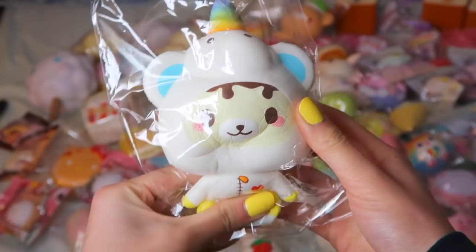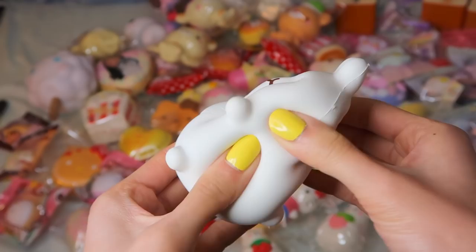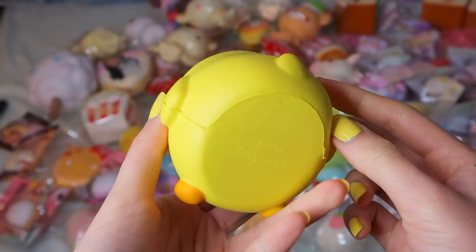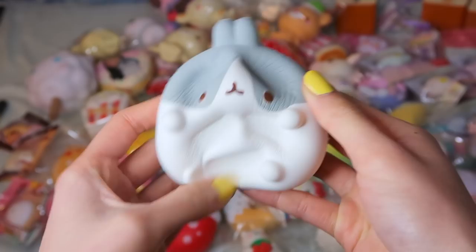Moving on, I have my Molong and Friends squishies. These are the softest things you can ever touch — I love these so much and they're very slow rising. I know they're very hard to get as well. I also have Pew Pew, which is a little yellow chick — super adorable, matches my nails. And lastly, I have this Grey Bunny. I'm not sure if it's also called Molong, but we're just going to say it's Molong's friend.